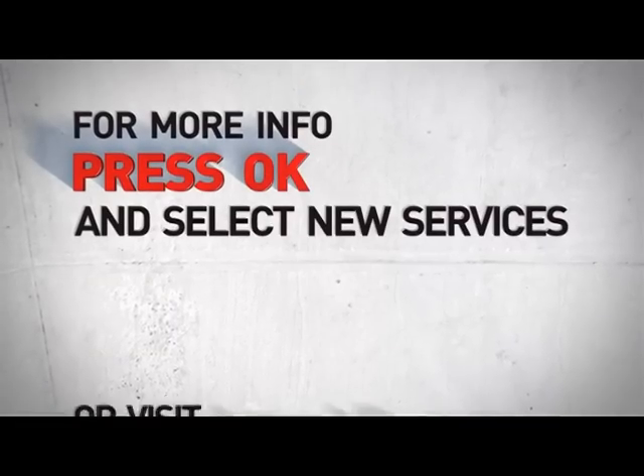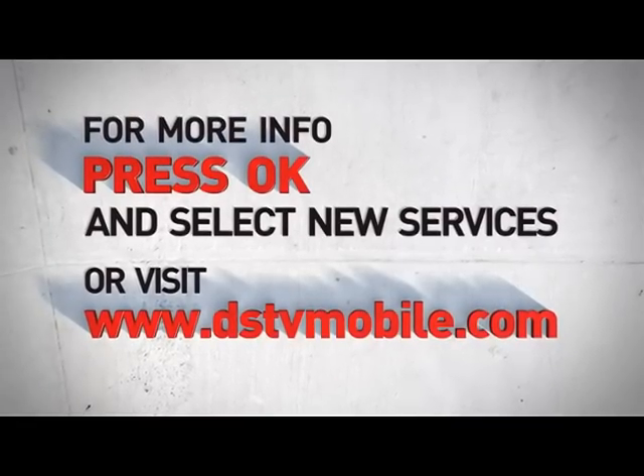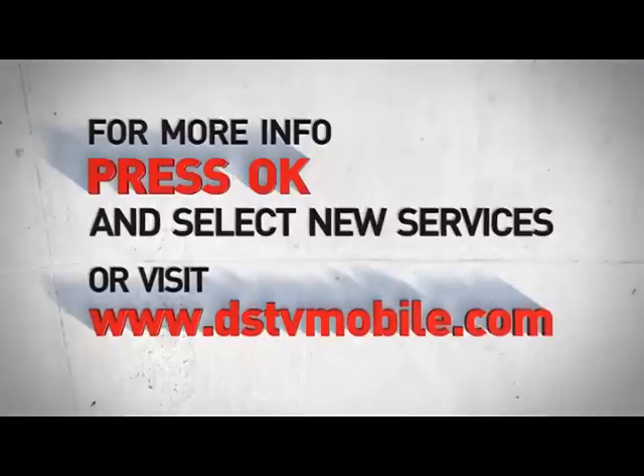Want to know more? Then press OK and select New Services to access this special information video, or visit the DSTV Mobile website.